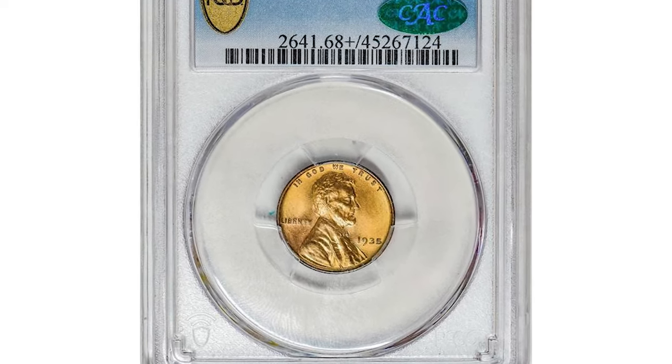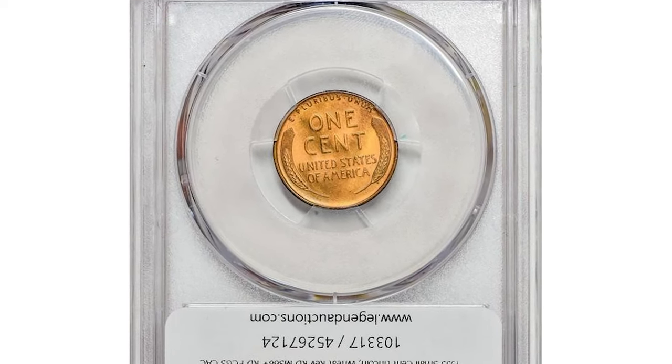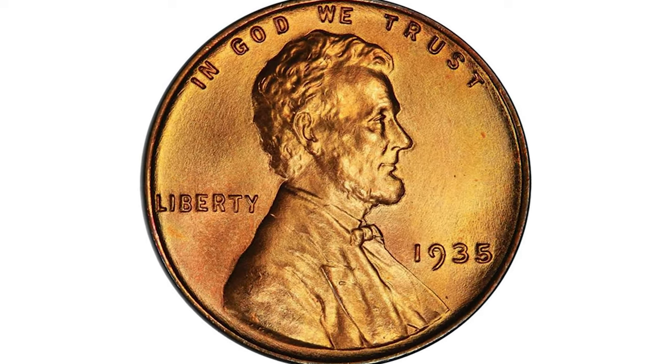There is a 1935 Lincoln cent in mint state 68 plus red condition, proven by CAC. Precious few wheat cents, despite huge mintage, survive in such pristine state of preservation. And this is a monster.